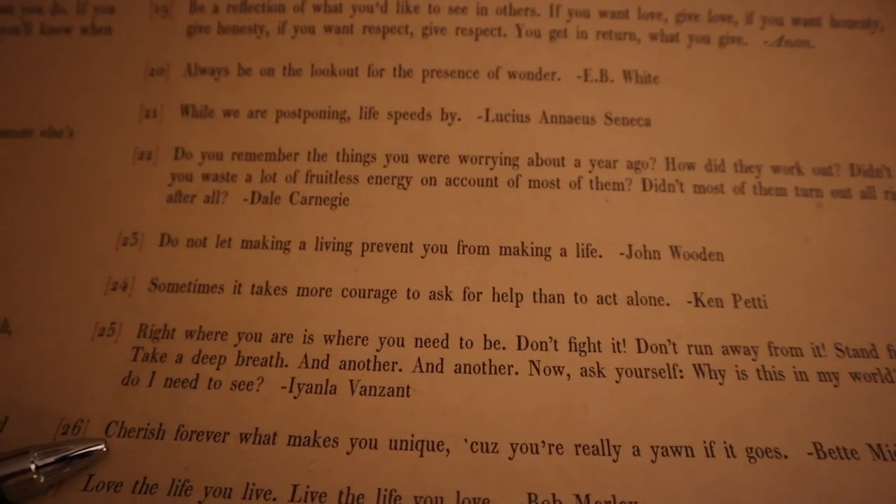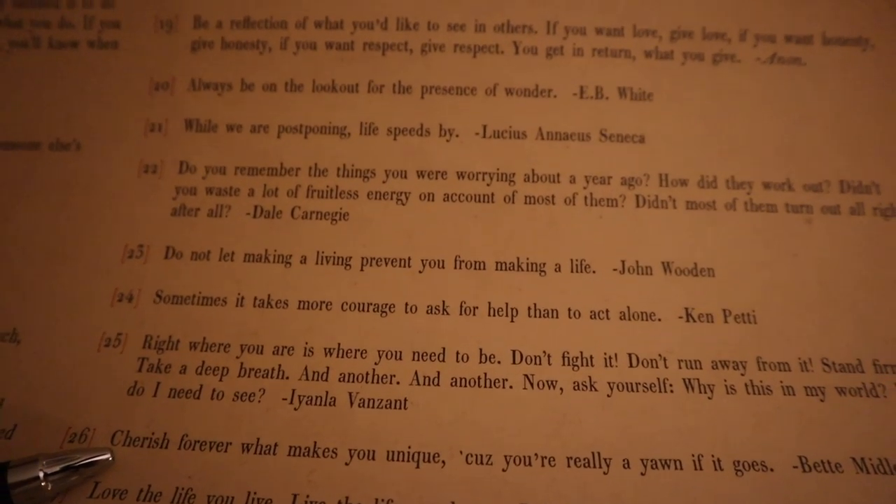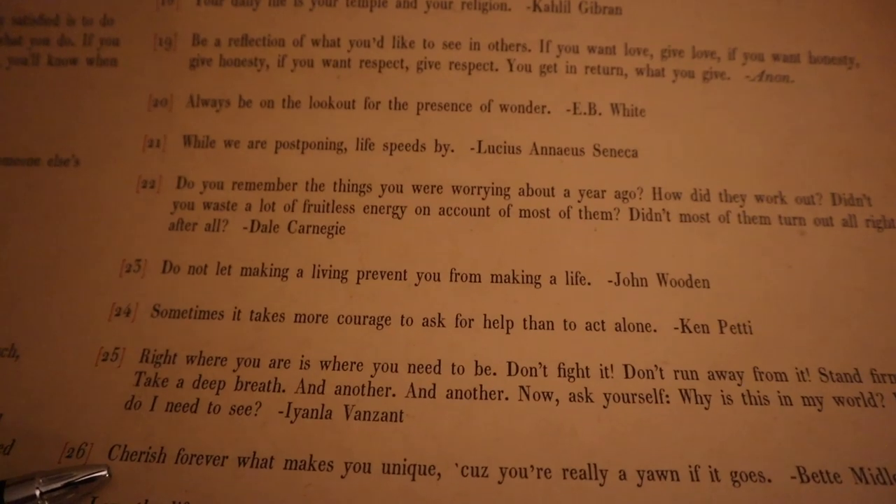It's 10:30, we're home. Sarah's going to bed and I'm getting ready to go for a run. I ran our dishwasher for the first time, so say a prayer. We were totally not using our old one, so it could be nice to have again. Today's daily message: sometimes it takes more courage to ask for help than to act alone — Ken Petty.